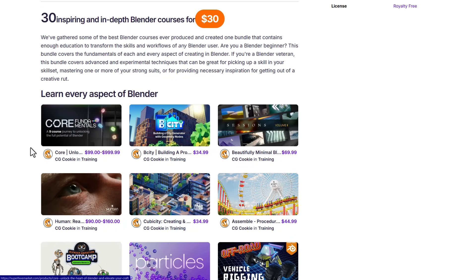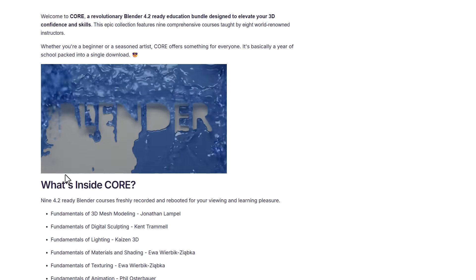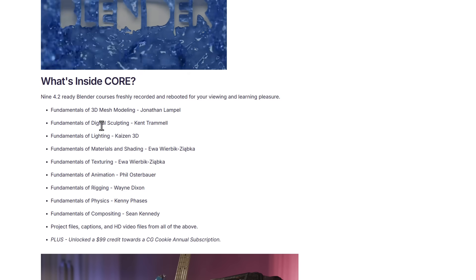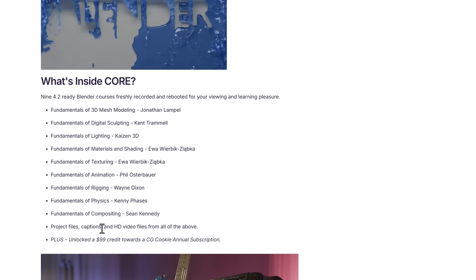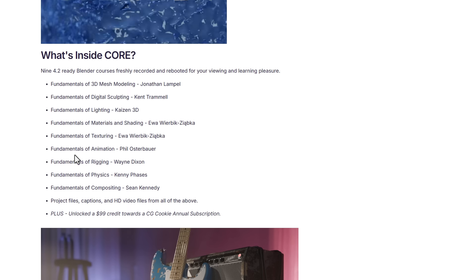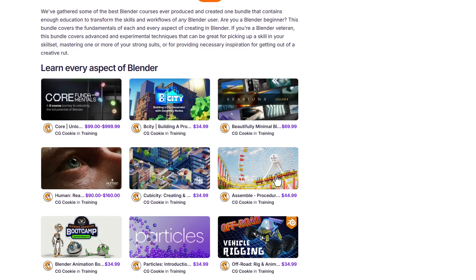One of those items is the CG Cookie Core Fundamentals course, which bundles nine courses covering literally anything you need to know in Blender — from mesh modeling to digital sculpting, lighting, materials and shading, texturing, animation, rigging, physics, and composition. It also comes with project files, captions, and HD video files.